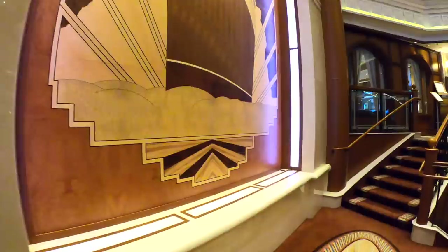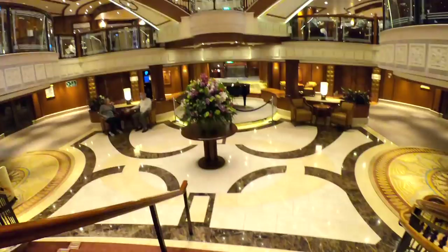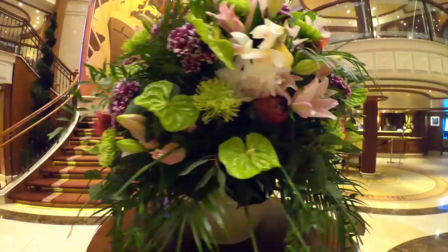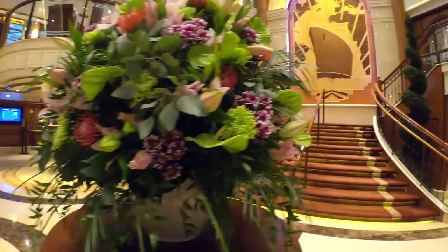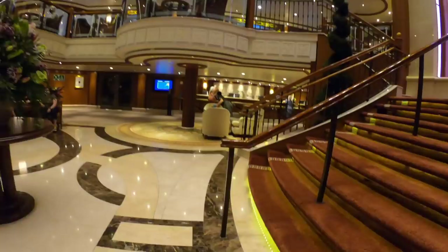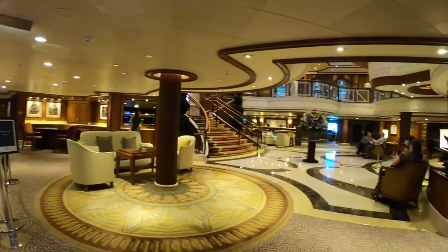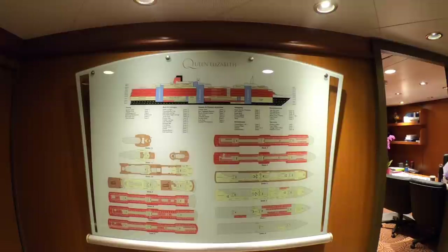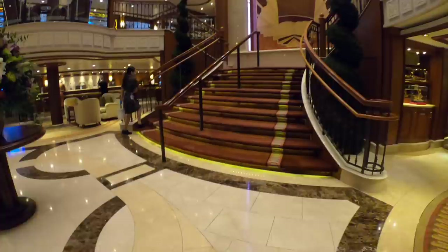Towards the center of the ship you'll find the beautiful grand lobby, spread over three decks — one, two, and three. The centerpiece on deck one is a beautiful floral display which changes fairly regularly; when we boarded it was a beautiful peacock. Deck one of the grand lobby is also home to guest services, the purser's office, and the excursion desk. Outside the purser's office is a comprehensive ship map — a good tip is to take a photo of it on your phone so you'll never get lost.